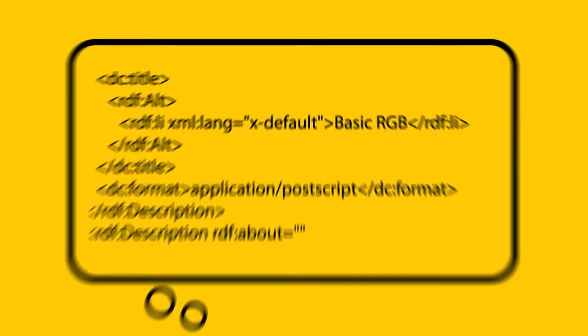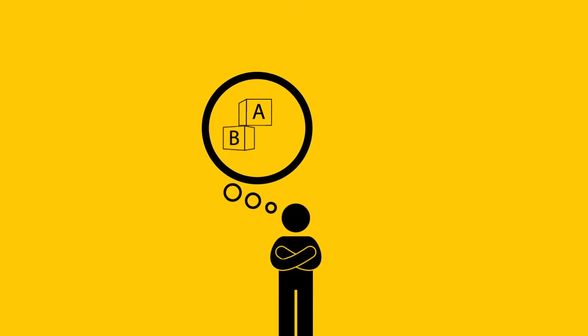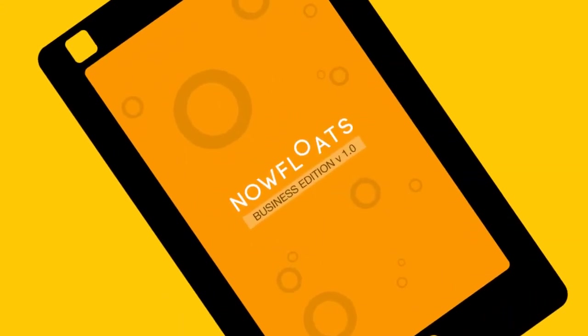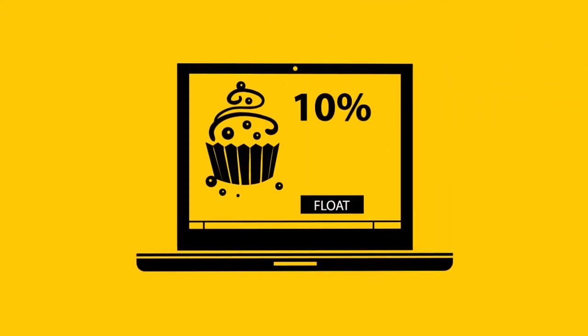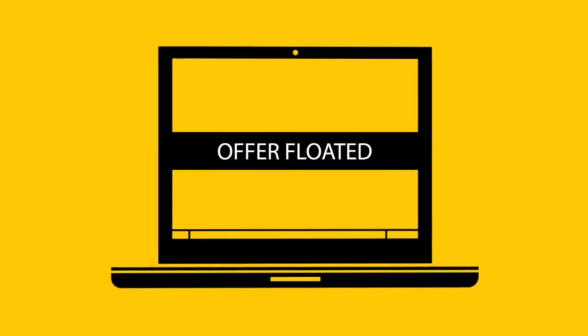This floating must be complicated business, we hear you think. We can assure you, it's like child's play. There are three simple ways to float your business offers, thoughts, or events: through the NowFloats mobile business app, through an SMS-based system, or through the NowFloats business site. And it's as simple as typing a message on your mobile phone and pressing send.